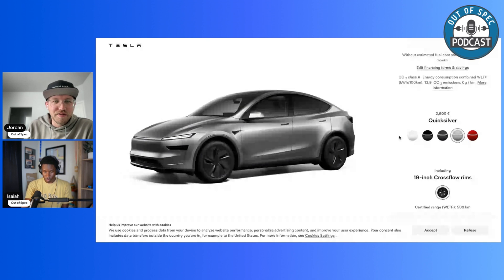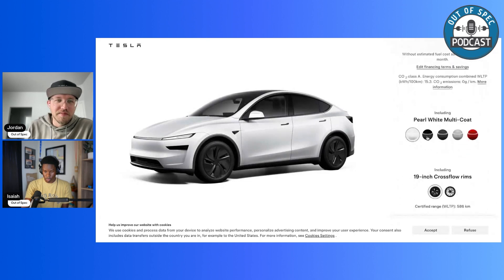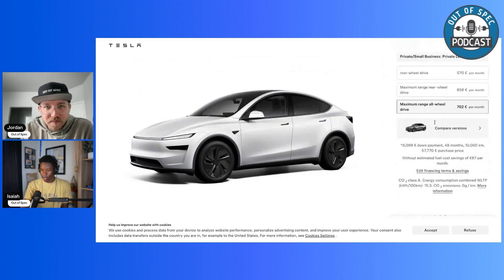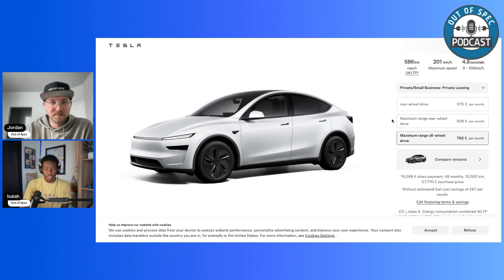White is the only free color on the Model Y, which is interesting — on the Model 3 when I ordered, stealth gray was the only free color. Tesla seems to change it every other quarter between pearl white and stealth gray. In terms of pricing, since these Model Ys are made in Berlin, pricing could be a bit different from the U.S.